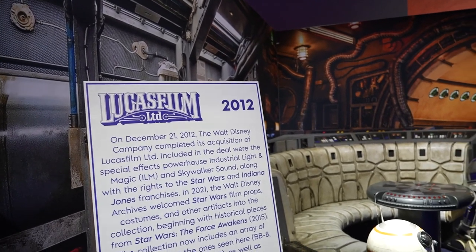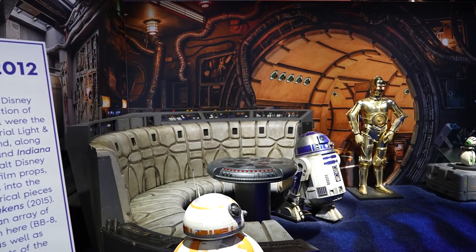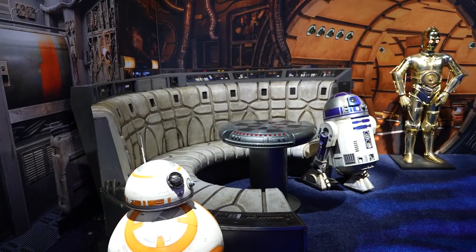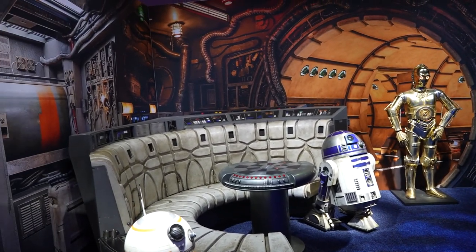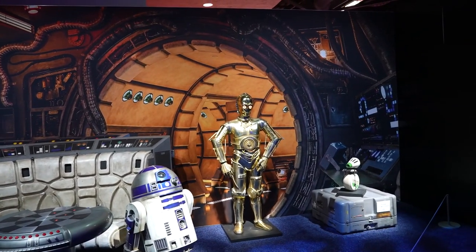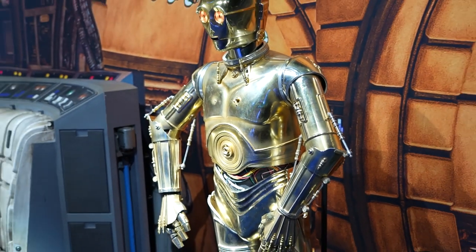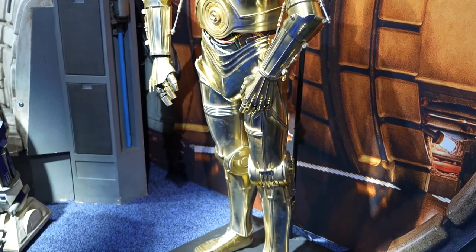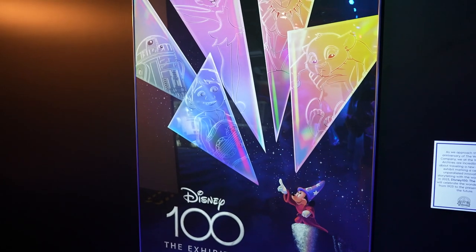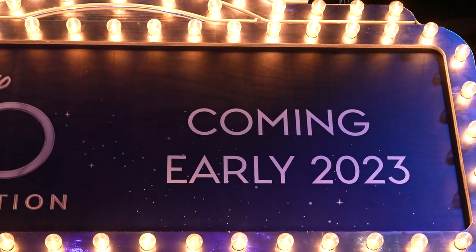In 2012, the Walt Disney Company completed its acquisition of Lucasfilm, ending up with the Star Wars and Indiana Jones franchises. Starting in 2021, the Walt Disney Archives began welcoming Star Wars pieces. These are all screen-used props from The Force Awakens in 2015 — like a banquette from the Millennium Falcon, a BB-8, an R2-D2, a C-3PO, and D-O. The C-3PO costume looks well-worn, because by that point C-3PO had been around a while. Disney is going to have a traveling exhibit making its way around different museums called Disney 100: The Exhibition. Look for it in a town near you in early 2023.